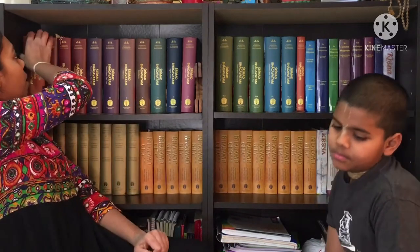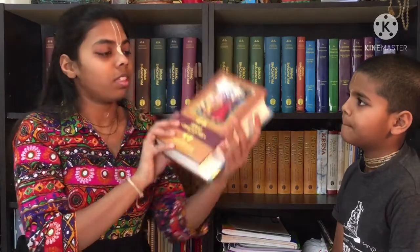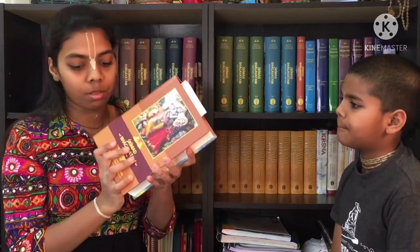We are going to start with the Srimad Bhagavatam. This is the first canto. If we see the whole Srimad Bhagavatam, it is actually the body parts of Krishna itself. So the first canto is the lotus feet of Krishna.